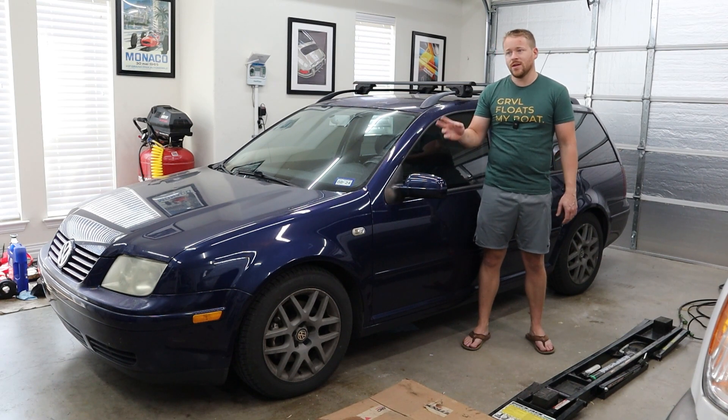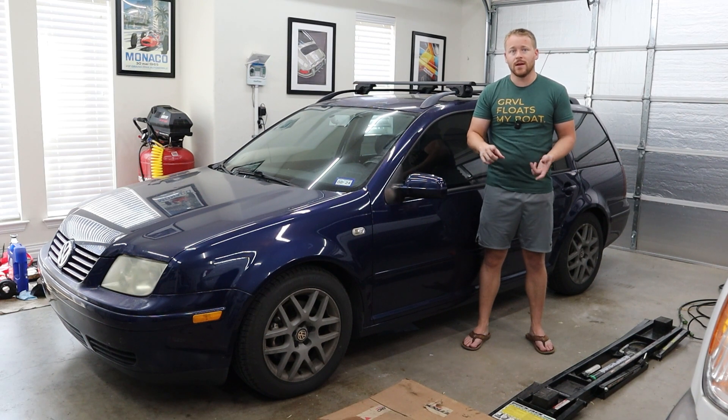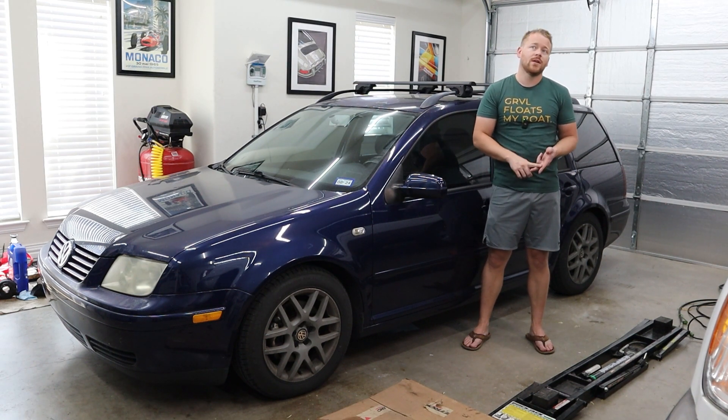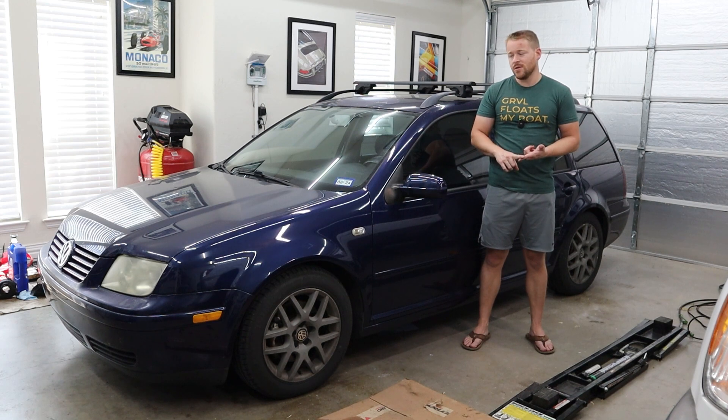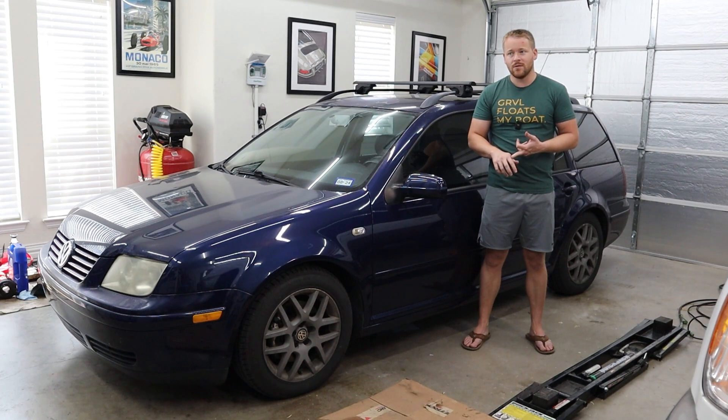I replaced the camshaft and that made it better, but the issue was still prevalent. So I thought it might be a tuning or fueling issue. I got the car retuned — it did have a smoke tune on it, which was causing it to flood out. That made it a little bit better, but still hadn't completely fixed it. So I went into VCDS and logged my boost parameters, and the requested boost that the computer was demanding was not what it was actually getting. I suspected that either the turbo vanes were stuck or there was some sort of vacuum leak.